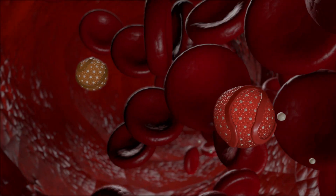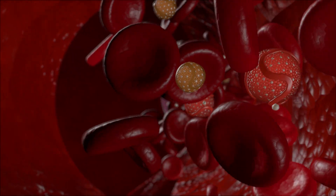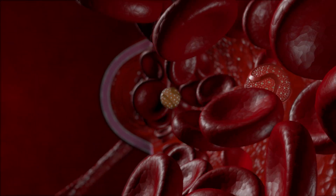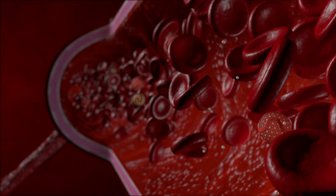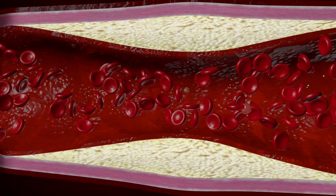Most of the body's cholesterol is made up of LDL, also known as the bad cholesterol. When too much of it builds up in your bloodstream, it sticks to artery walls and helps form plaque, which can lead to heart attacks or strokes.